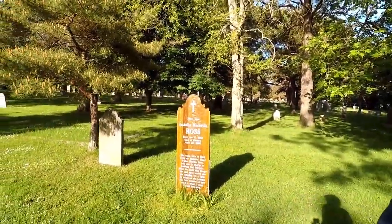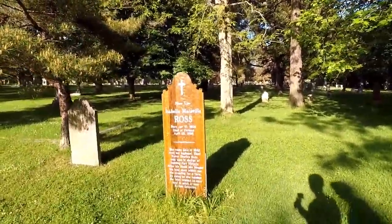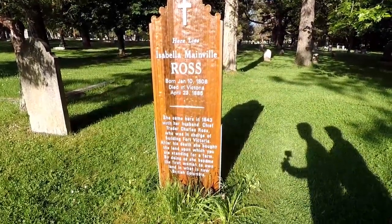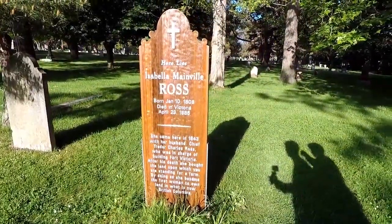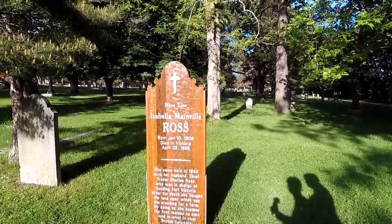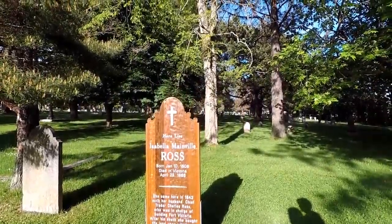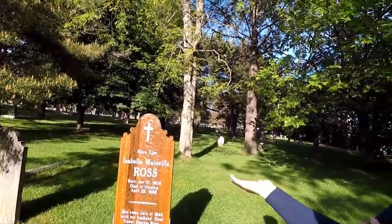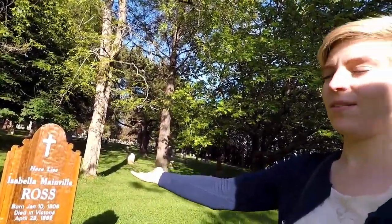I like how this one tells the story of the person. The oldest we've found so far is from 1885. Oh — this was her land! She was the first woman to own land. And this is Ross Bay Cemetery — named after her! I'm glad we found that one.